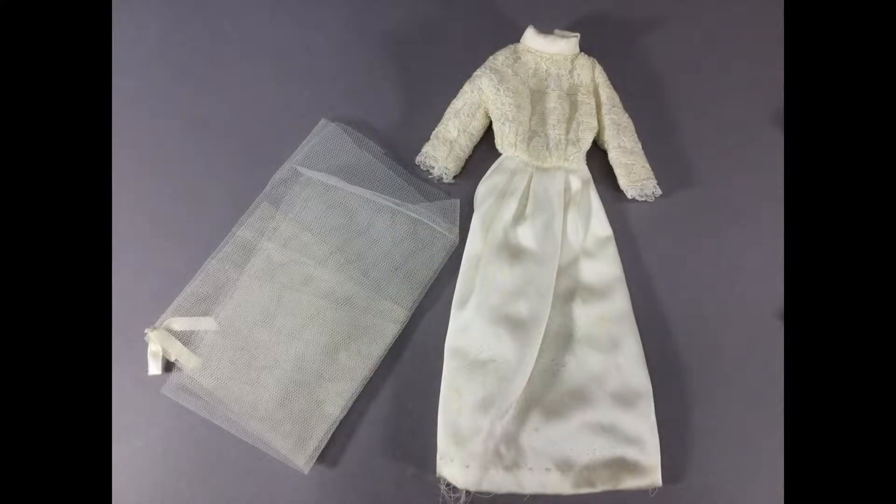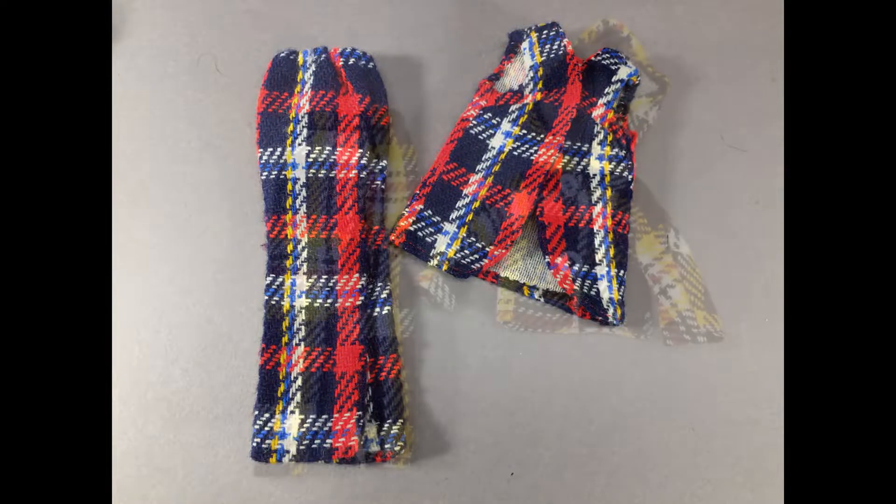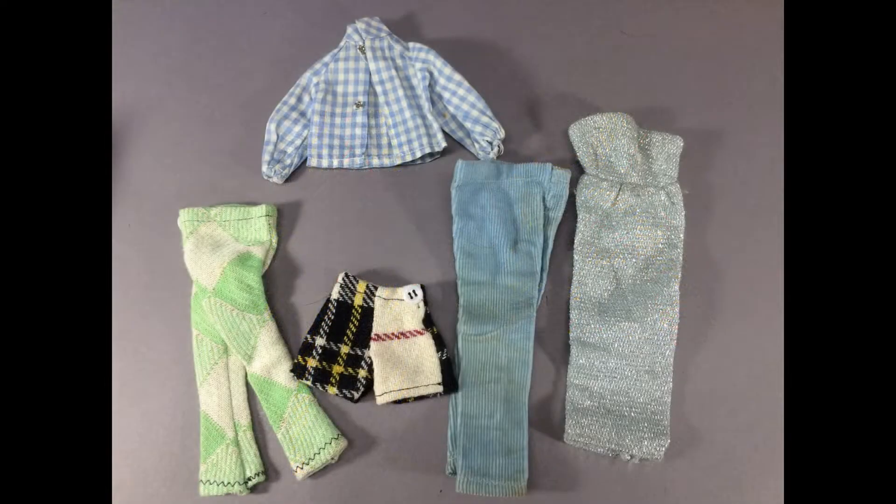There are some hand-sewn outfits too. What Barbie lot is complete without a wedding dress? This plaid pants and vest just needs the right blouse. The same plaid fabric in a different color made up a jacket and pants. A few miscellaneous pieces here — not sure if they're worth saving.